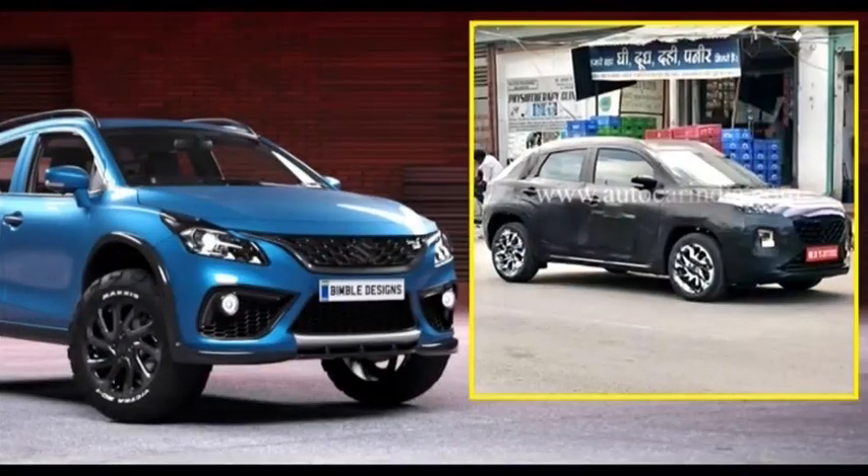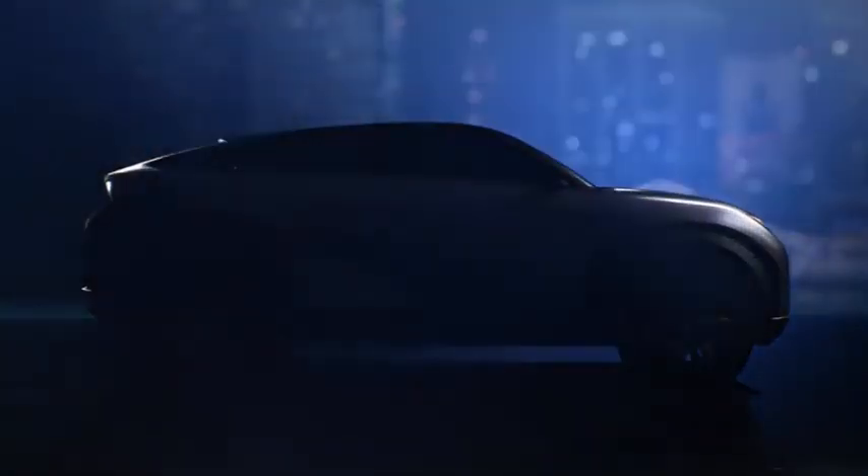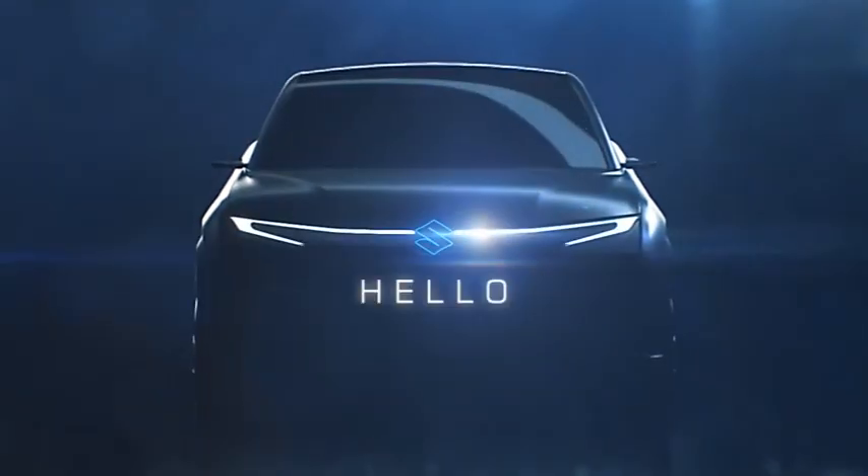Inside, the YTB is likely to be offered with a refreshed dashboard layout and an extensive feature list including a large sunroof, wireless mobile charging pad, a large touchscreen infotainment system, and an automatic climate control console. Other features like a HUD, digital instrument cluster, push-button start, connected car technology, automatic wipers and headlamps, cooled glove box, and rear AC vents are also expected to be on offer.